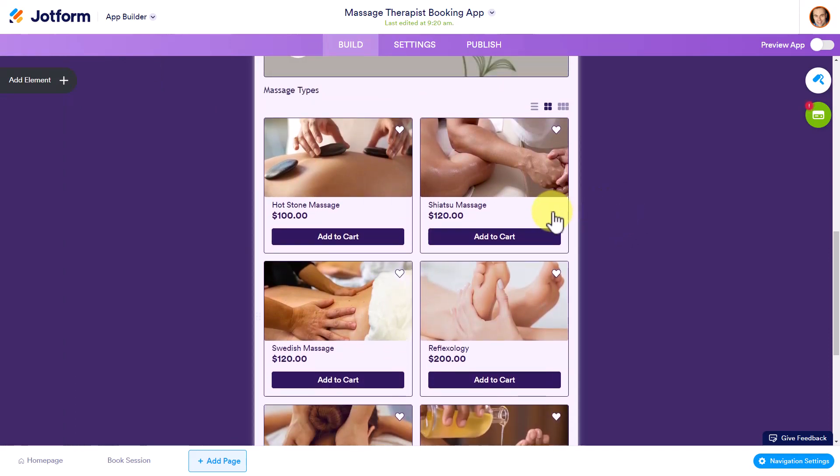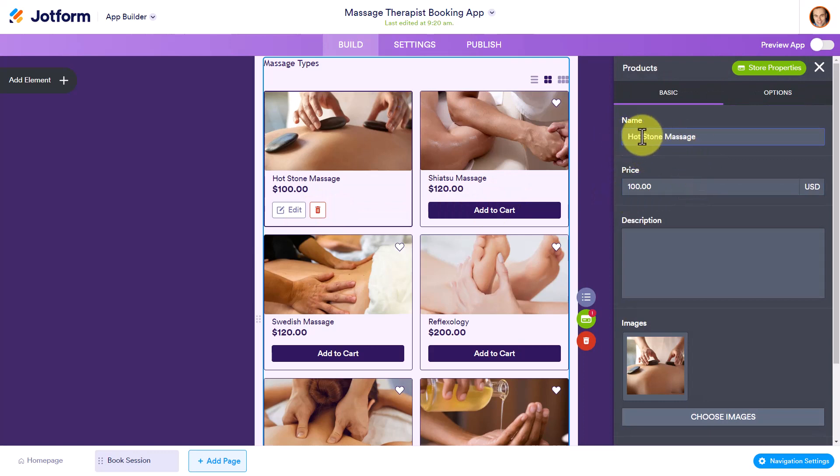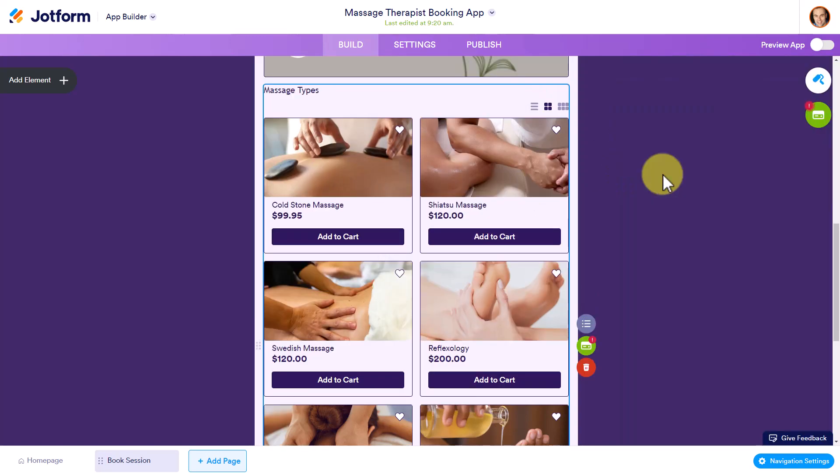Next, let's make sure that we go and edit some of these offerings. If I double-click on this item, I can bring up the edit screen. Maybe I don't offer a hot stone massage — maybe I offer a cold stone massage. Let me know in the comments if you've had a cold stone massage. Maybe my pricing for this is only $9.95, so I can come here and change my pricing and change my descriptions, all at the click of a button. If needed, we can also come up here to the Options tab and add a quantity selector. Since I am providing a service, I'm not going to be offering more than one at a time, but if you are selling a product, this makes a lot of sense, allowing people to select multiple items.